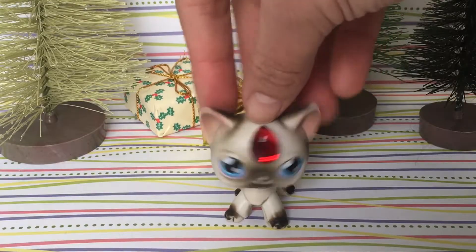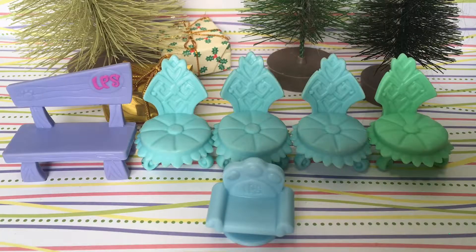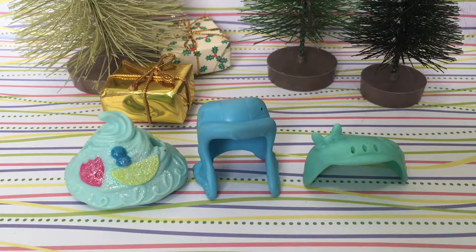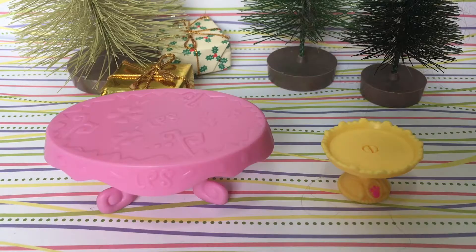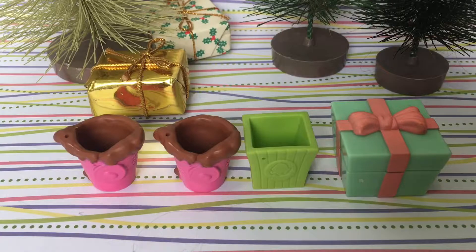I will be showing the LPS accessories first. Over here we have chairs. Next, we have LPS hats, tables, glasses, two LPS buckets, a popcorn container, and a present.